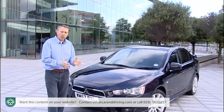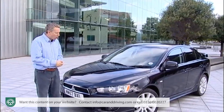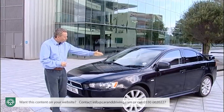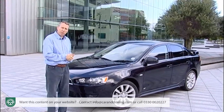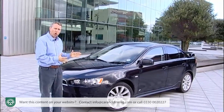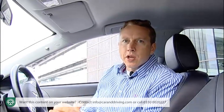A big part of the old Lancer's problem was that it looked so staid. This time around Mitsubishi isn't making that mistake. Even the entry-level model looks sharp, with the aggressive squinting front end and the rising waistline giving it a pugnacious stance. This car is built on a wider track and a longer wheelbase than its predecessor, although it's slightly shorter in terms of overall length. There's a choice of the four-door saloon or a five-door hatch that Mitsubishi christened the Sportback.